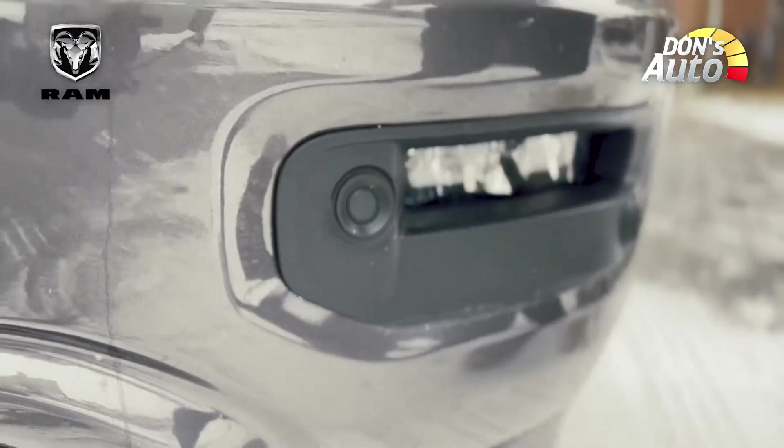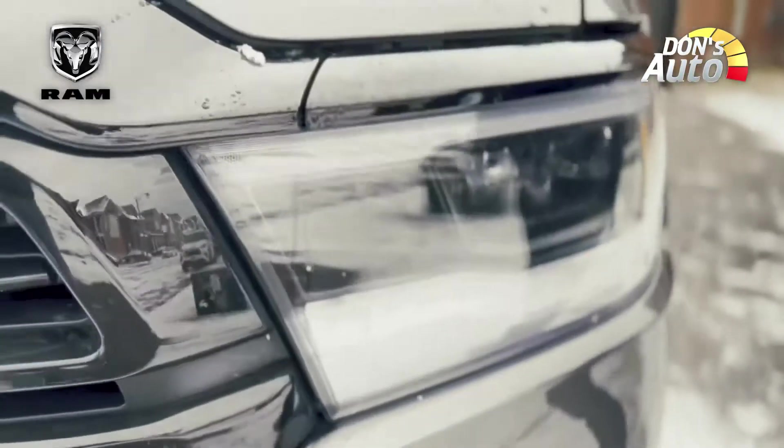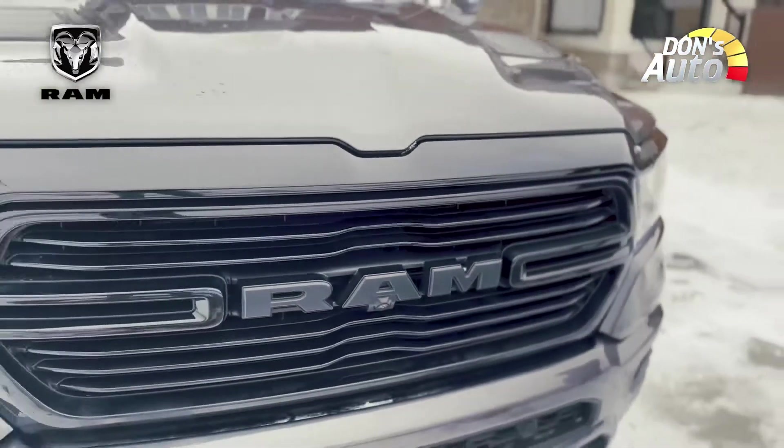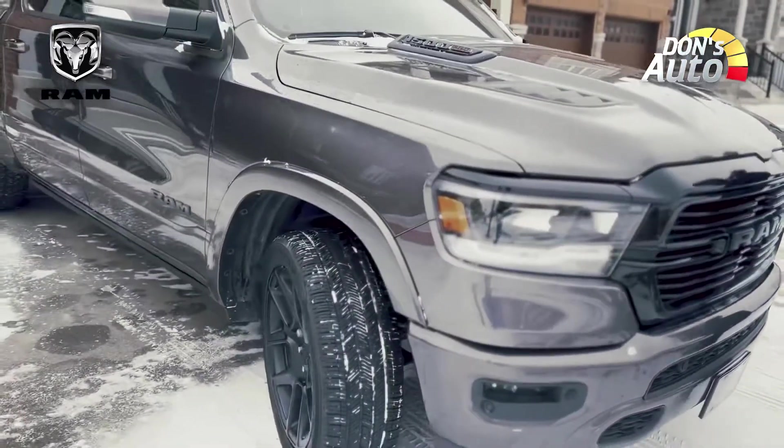We have to look at this model. There are standard LED headlights. We have to look at the air suspension.